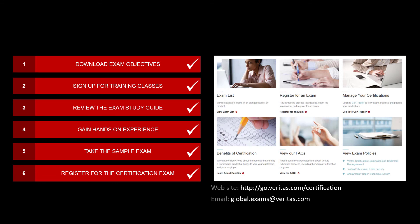If you have any questions, you may also contact us by email. Congratulations — you are on your way to becoming Veritas certified. Remember, to begin your path to Veritas certification, visit go.veritas.com/certification. Best of luck in taking the exam.